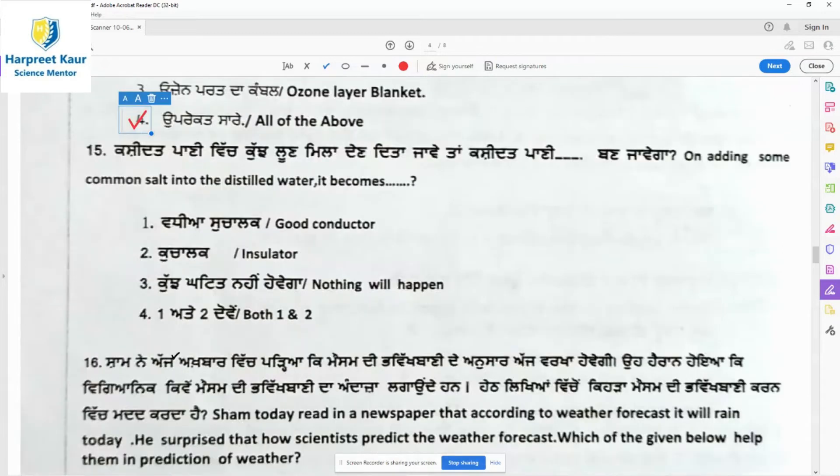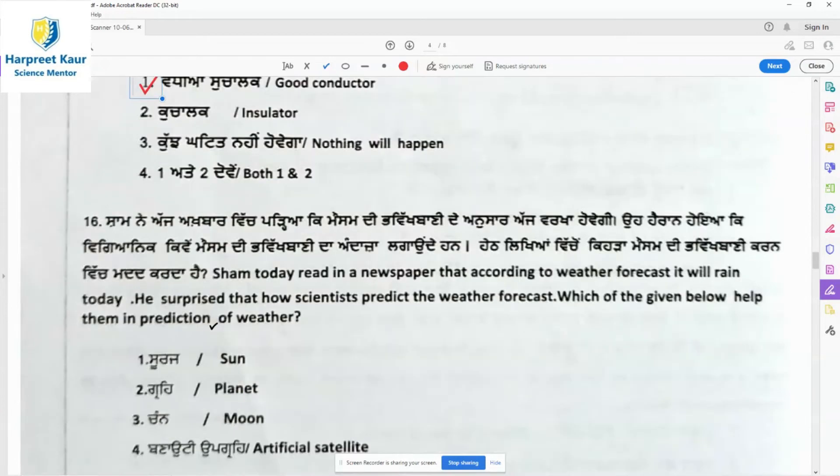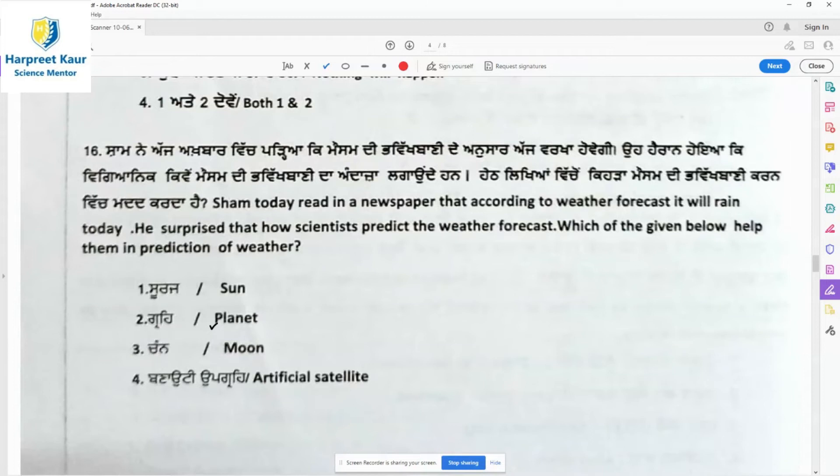Question 15: On adding common salt to distilled water, it becomes a good conductor — it starts conducting current and allows current to pass through it. Question 16: King Shyam read in a newspaper about a weather forecast predicting rain. He was surprised at how scientists predict weather. Which of the following helps in weather prediction?